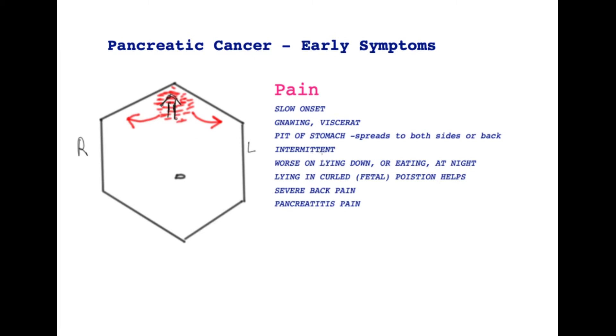This pain can be intermittent — it is not there all of the time. It is worse when the patient lies down, especially if the patient eats a high-protein diet, and it is worse at night. Lying curled up in the so-called fetal position can relieve this pain. It may be associated with severe back pain, and sometimes pancreatic cancer can set off pancreatitis because it obstructs the main pancreatic tube, causing quite severe pain that usually leads the patient to be admitted to hospital.